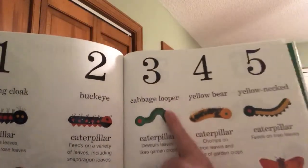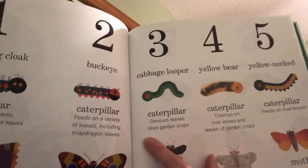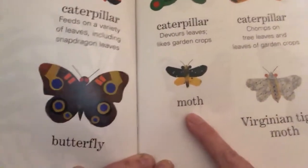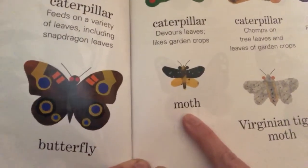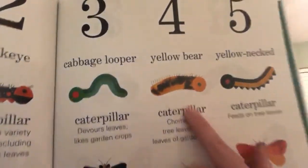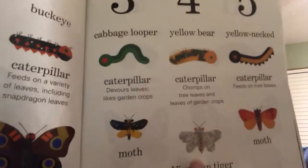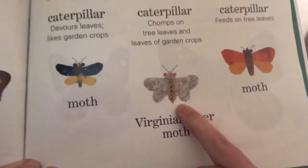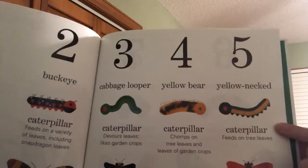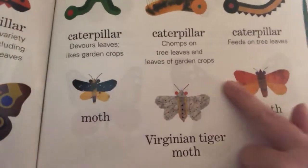The third caterpillar was the cabbage looper — remember, he went on the cabbage head. It looks like lettuce and it devours leaves and likes garden crops like cabbage, but he turns into a moth, which is a little different than a butterfly. The fourth caterpillar was a yellow bear — he chomps on tree leaves and leaves of garden crops, and turns into a Virginian tiger moth with gray wings. The fifth caterpillar was a yellow-necked caterpillar that feeds on tree leaves and turns into a moth with orange and red wings.